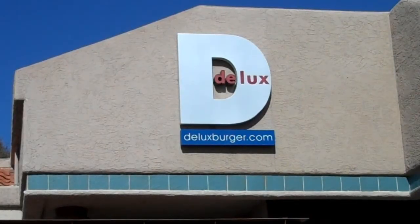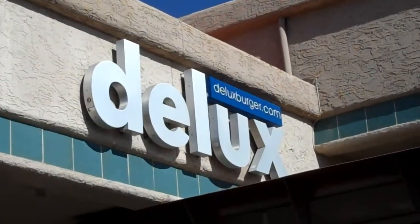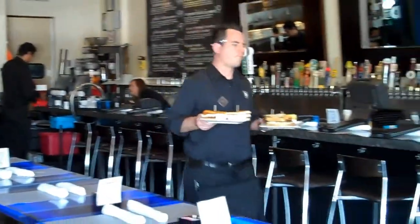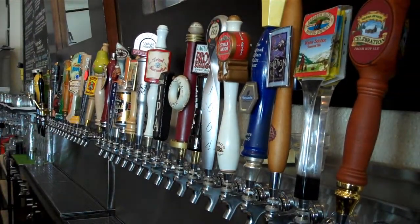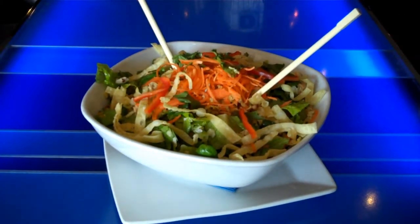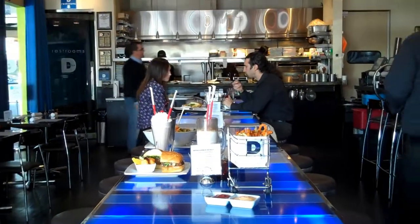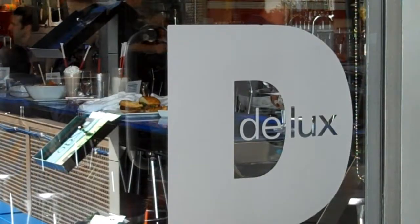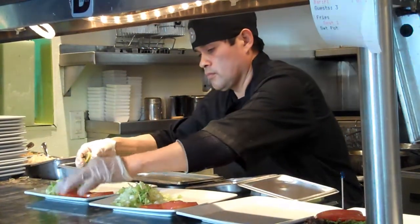There's a reason why Deluxe Burger in Phoenix is one of the best burger, best fries, best late night spots, and with 40 tap handles, best selection of local and imported beer. Deluxe commits to all natural ingredients — no antibiotics, no hormones, ever.